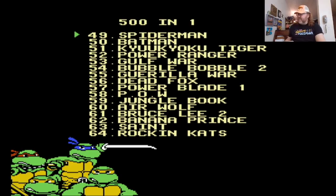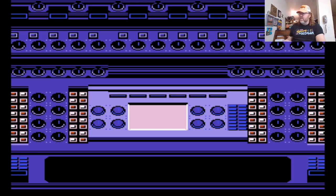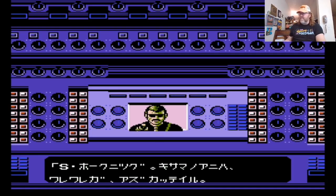Let's see what else is on here. Got Airwolf, Jungle Book. Now Airwolf — America's Airwolf and Japan's Airwolf are two different games. Ours was more of a cockpit simulator-style Airwolf game, and then Japan's Airwolf is a side-scrolling shooter. This is obviously the Japanese version.